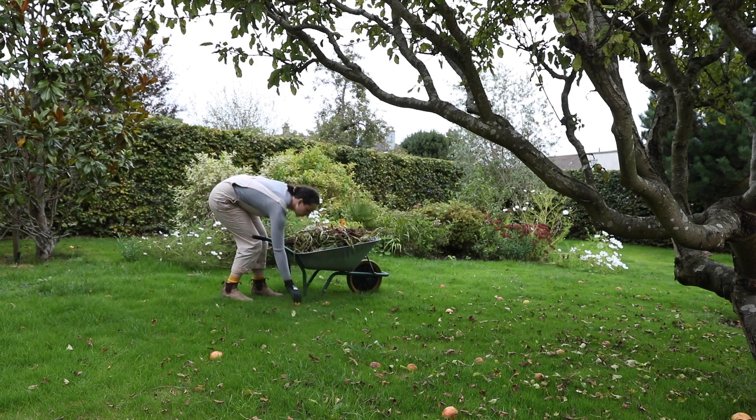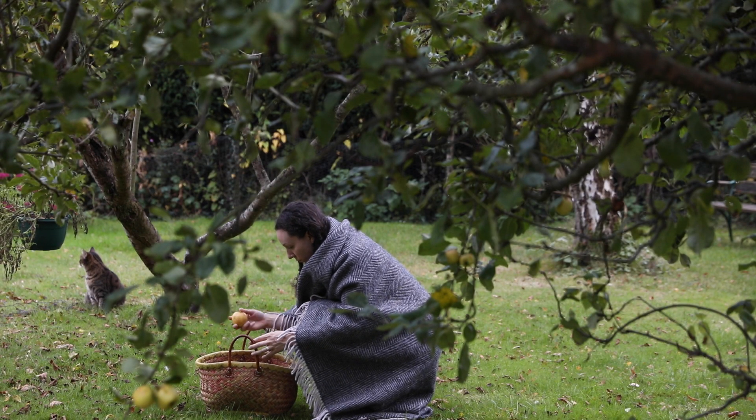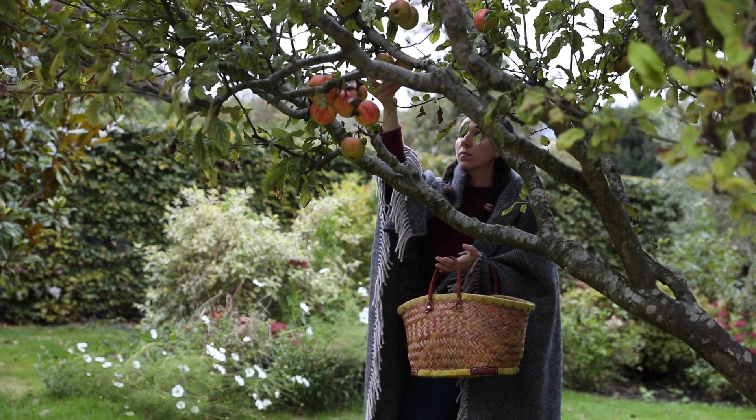One of the things I do in autumn is go around and clean up any apples and compost them. Hopefully I will have picked them all by now but sometimes they just ripen too quickly, so I make sure that they're composted and the ones that I don't compost I use.